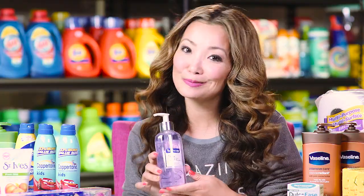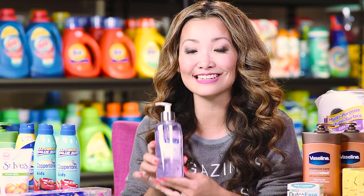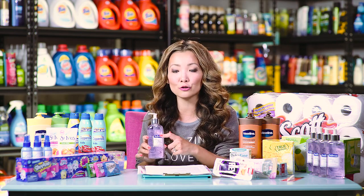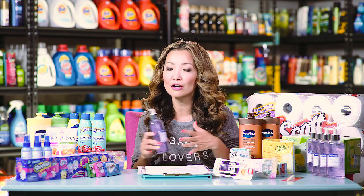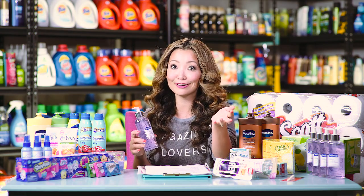Next, one of my favorite deals this week: Softsoap hand soap — you can get it for as low as $0.59 per bottle. Starting price is $1.99 and they are part of a promotion for buy five, get a $5 Target gift card. The gift card promotion runs until June 3rd so you have two weeks. Even if you watch this video a week later you can still do the deal hopefully if the coupon is still available.